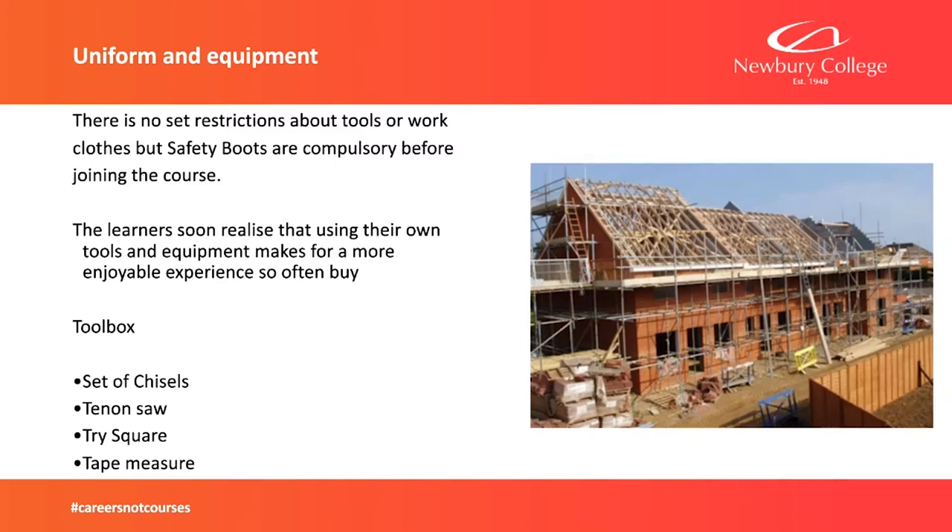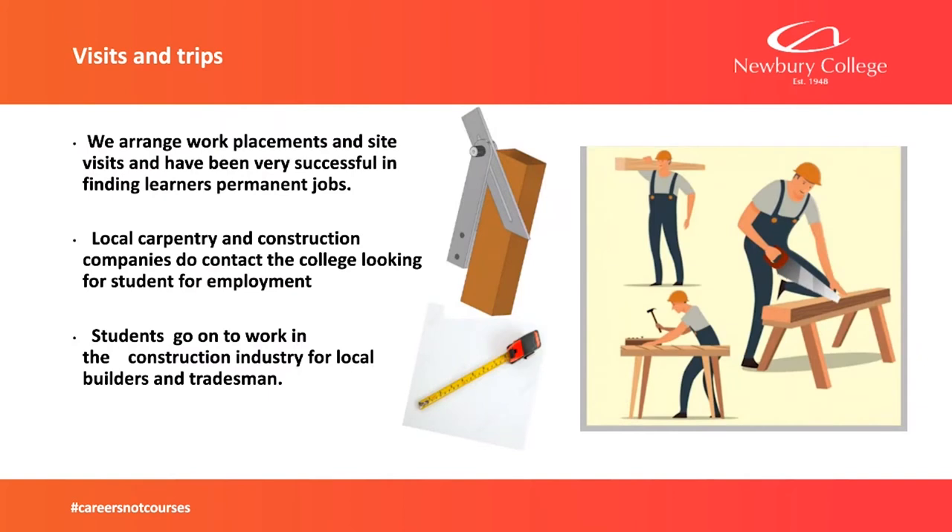In the workshop, you must wear boots — that's non-negotiable. We've got all the tools you need right through to Level 3. Some learners prefer to bring their own tools to build up their own collection as they go along. That's not necessary, but we do encourage it. We find that students who bring their own tools work with them a lot more easily, keep them sharp, and their ability improves greatly. It also gives them opportunities to do small jobs for family. We'll be doing site visits and building site trips, and there will be opportunities to get work experience with those employers as well.